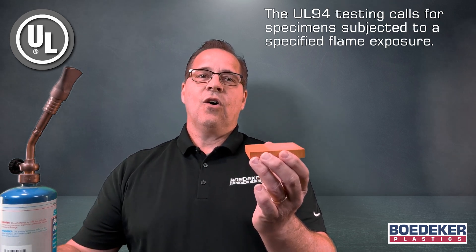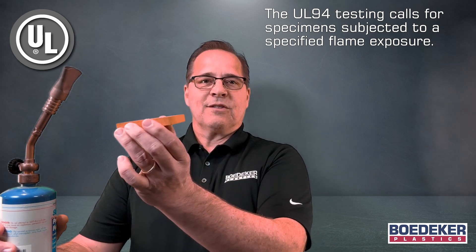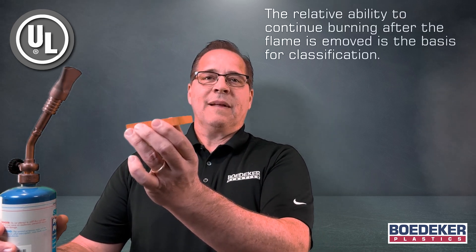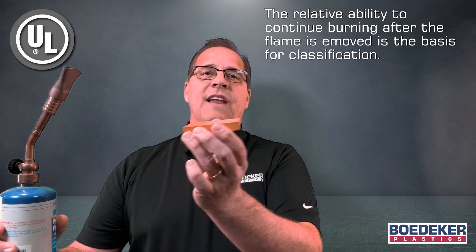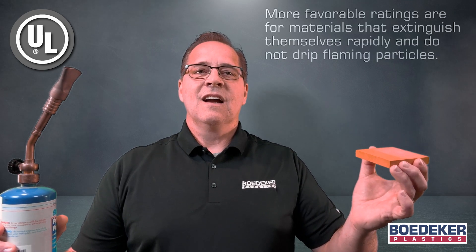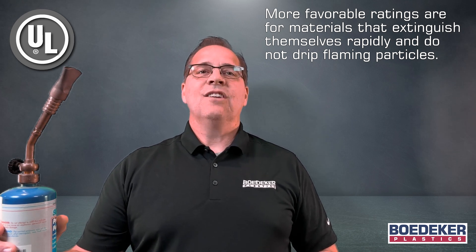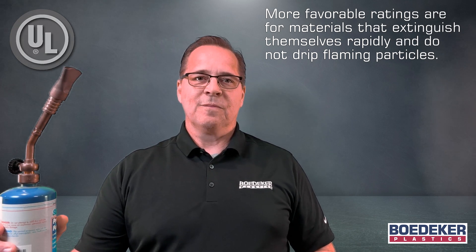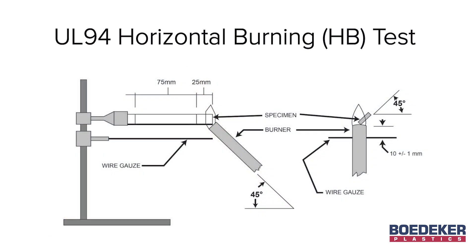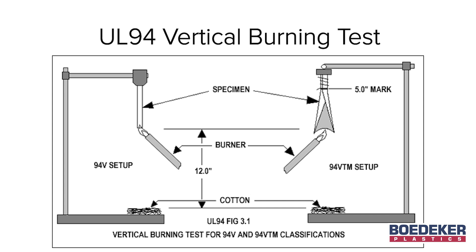The UL94 testing calls for specimens to be subjected to a specified flame exposure. The relative ability to continue burning after the flame is removed is the basis for classification. More favorable ratings are for materials that extinguish themselves rapidly and do not drip flaming particles. Most materials are tested for UL94 HB horizontal burn and for V vertical burn testing, which is a bit more stringent than the HB testing.